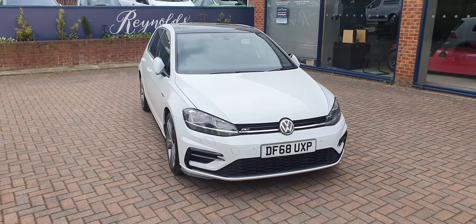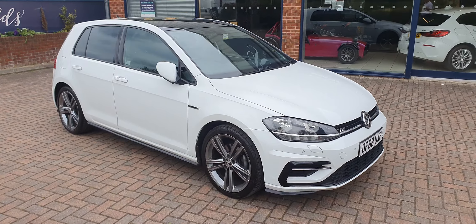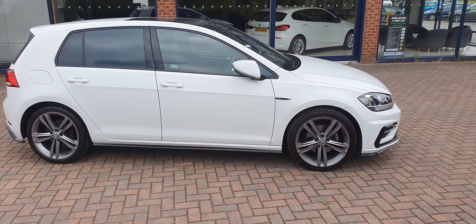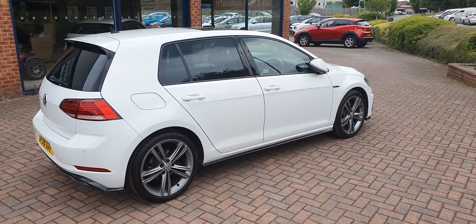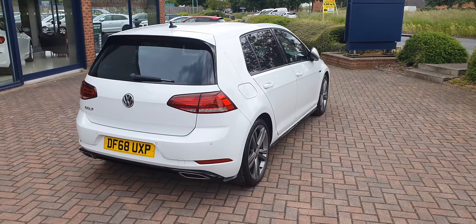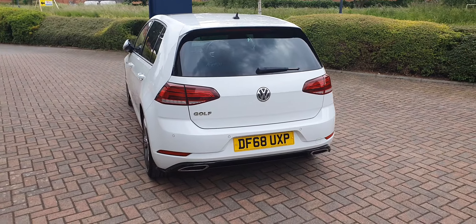Welcome to Reynolds. We have a 2019 Volkswagen Golf R-Line DSG, five door. This car has covered just under 25,000 miles. A two-litre diesel with strong performance and good economy. These are very sought after, especially the low mileage examples.